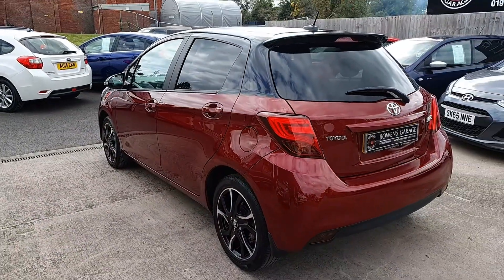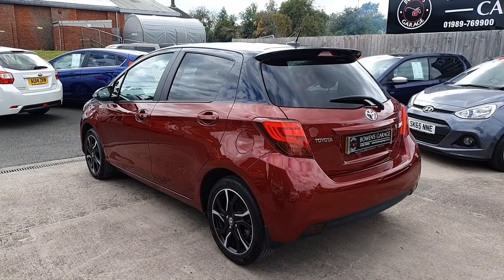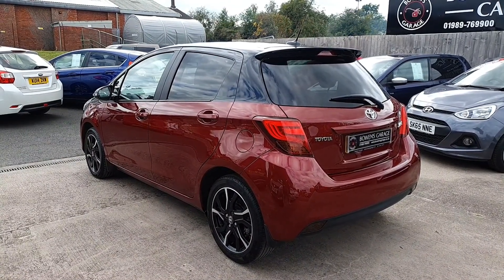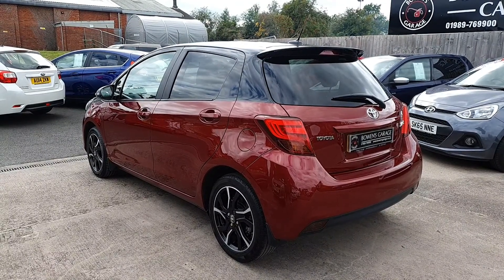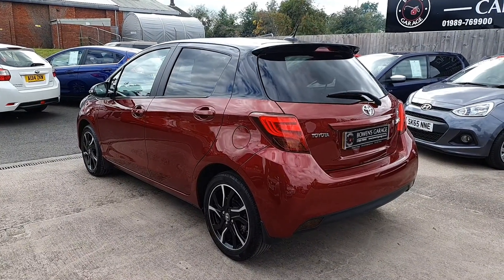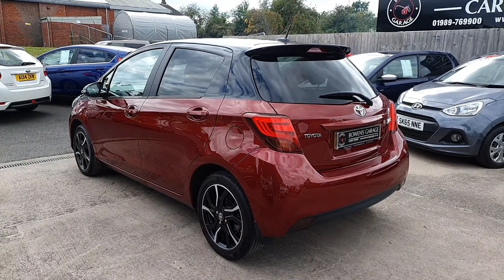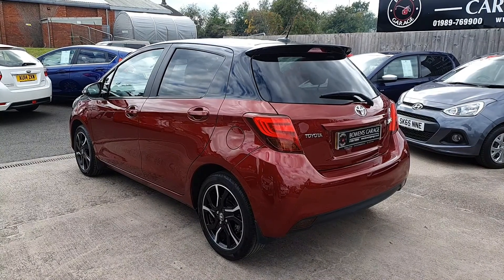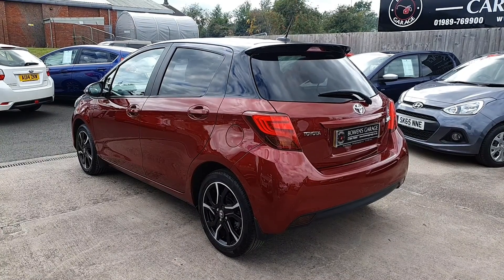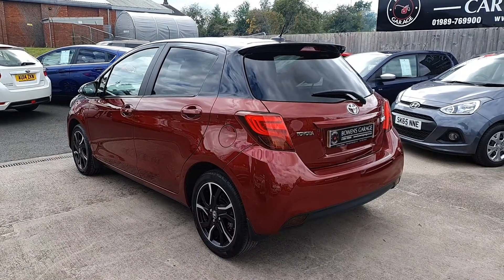So there we go — 2017, 66 plate Toyota Yaris 1.3 Design, 5-door, finished in metallic vermilion red with metallic black roof and wing mirrors. It's covered 25,000 miles from 2 owners with a full service history. Toyotas these days have a 5-year warranty, so the warranty will run until January 2022 — 18 months manufacturer warranty left. The car will be priced at £9,495, finance is available from around £45 a week depending on deposit. The car will come supplied with a long MOT until July of next year, we will be servicing the car for the new owner, and it does come with two remote keys.